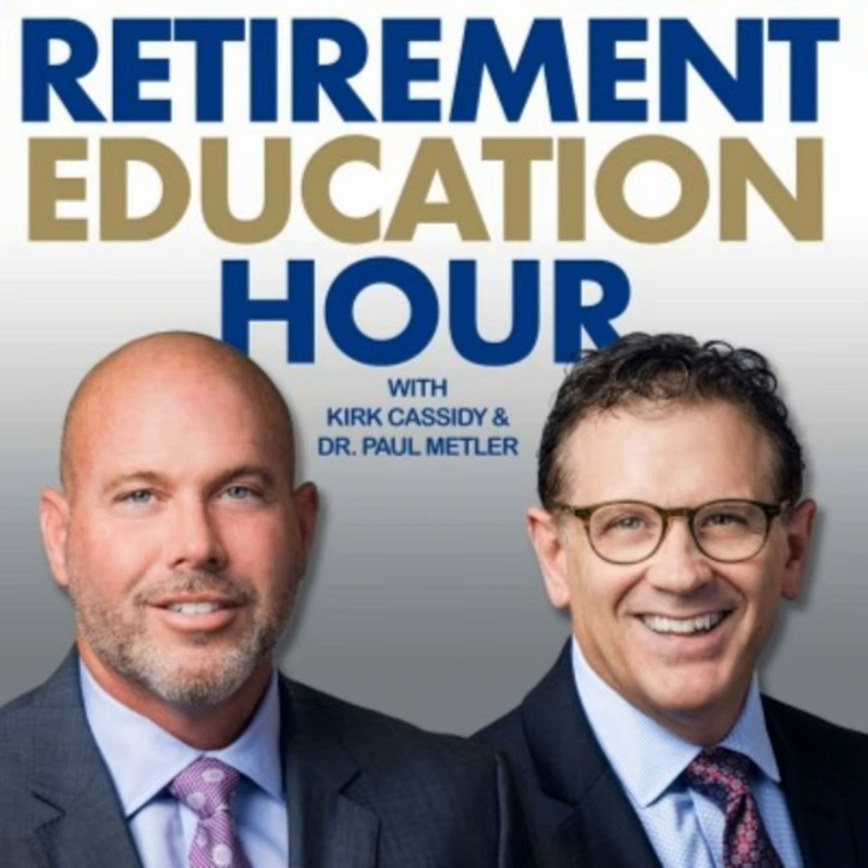If you'd like to register for the class, we're teaching eight-hour courses at just about every major university around Michigan. All you have to do to attend is make a $29 donation to charity. You can register at retirementplanningedu.org.